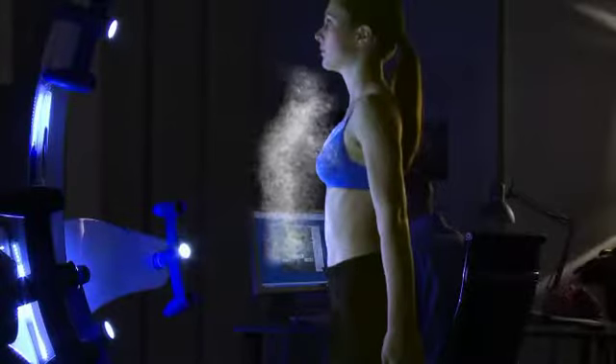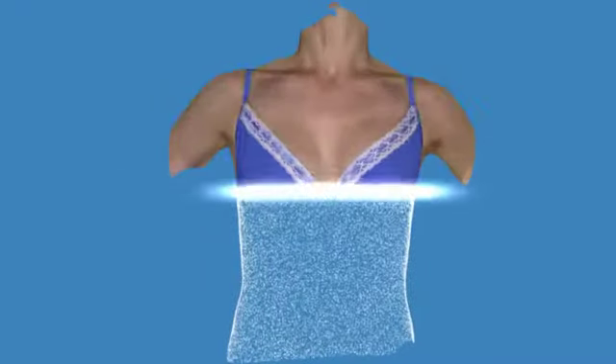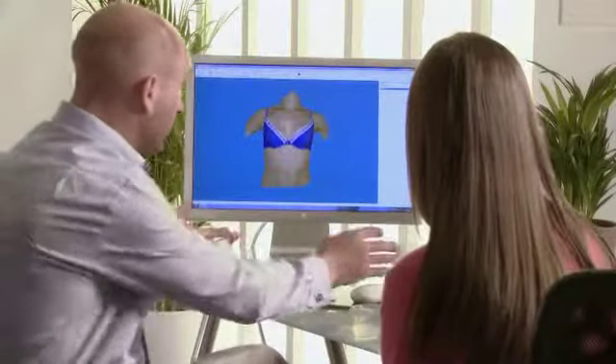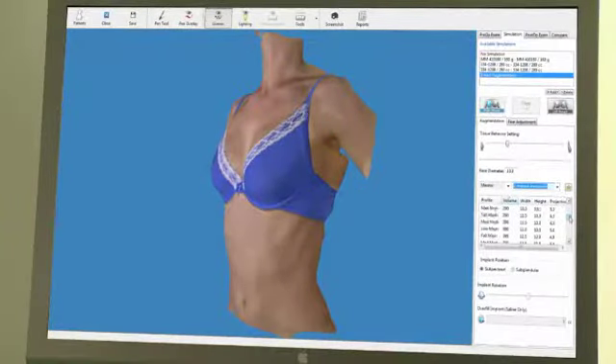Your surgeon will talk to you about your unique body characteristics and can explain the procedure to you in detail. You can talk to your surgeon, making sure that they fully understand your expectations, allowing you to feel at ease as you discuss your preview options objectively on the computer screen.